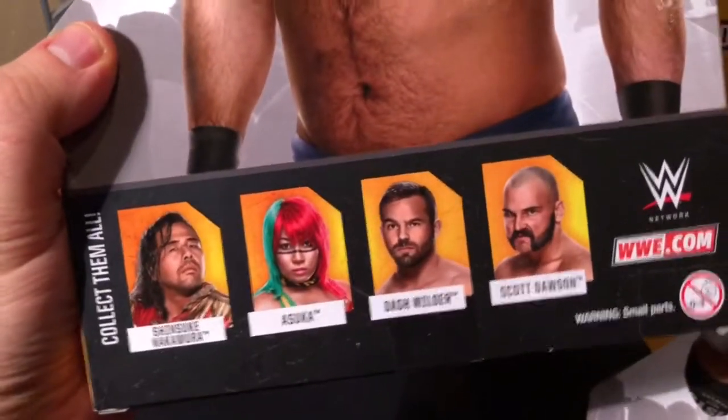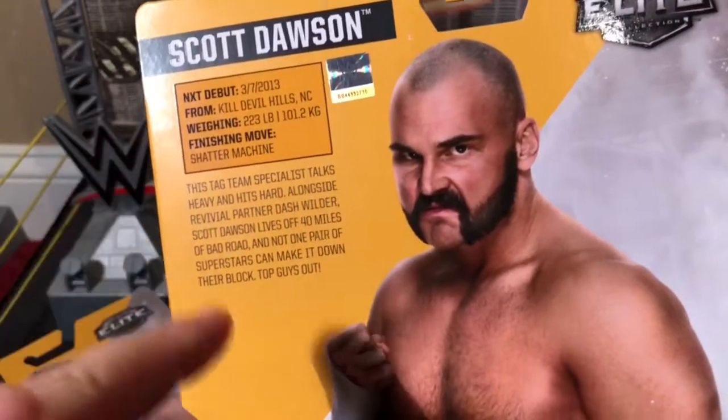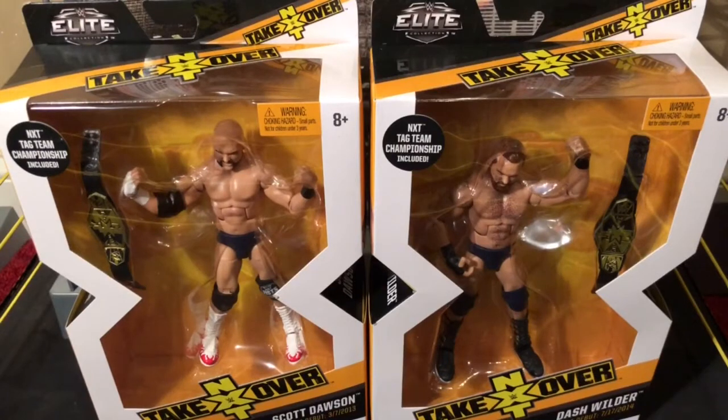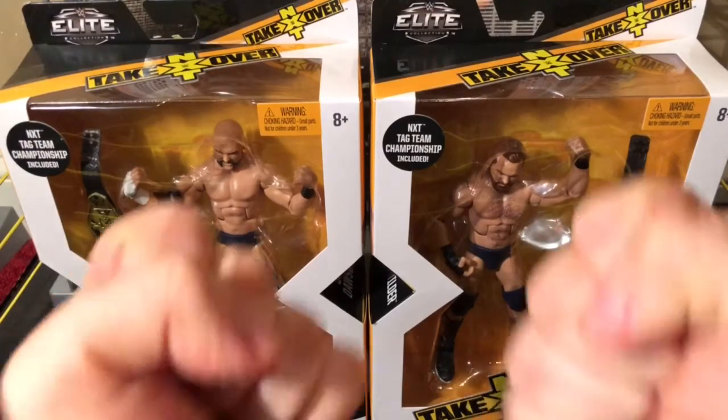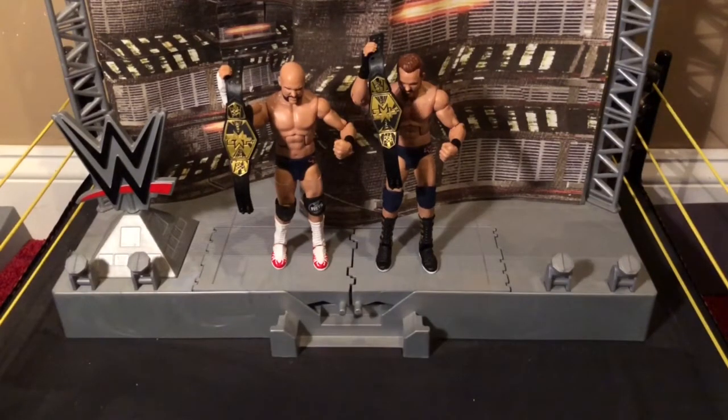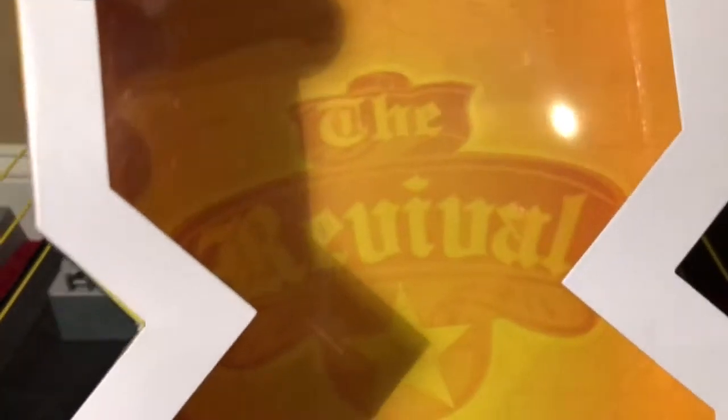And here he goes again in the line. And here's Scott Dawson and his profile — there he is looking like one mean, tough son of a gun. So now, without further ado, let's get The Revival out by not using flips, but fists. And here is Scott Dawson and Dash Wilder out of their Elite packagings. It's too bad you don't get to see this while the figure is inside, but after you take the figure out, you can actually see the Revival logo in the background of the box. It's too bad they don't make it more prominent when they're inside the box.